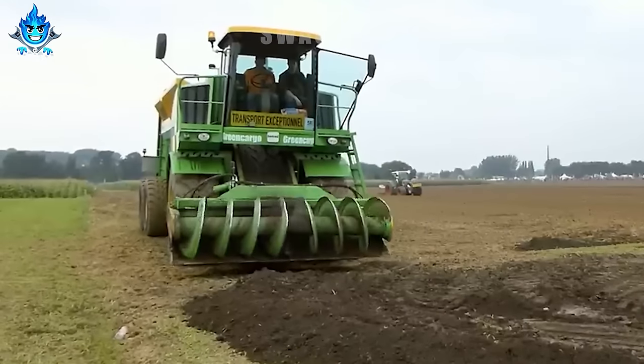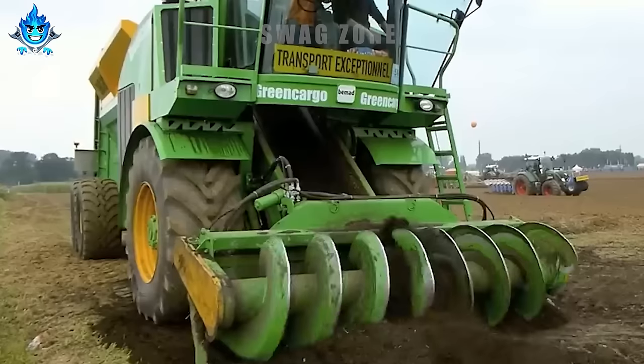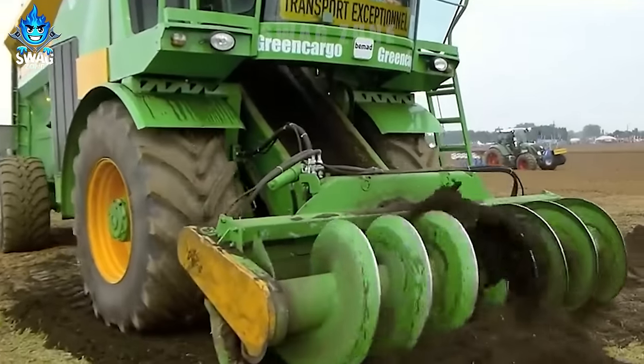FEMAD Green Cargo Automatic Manure Spreader helps to increase productivity and reduce costs in agriculture.